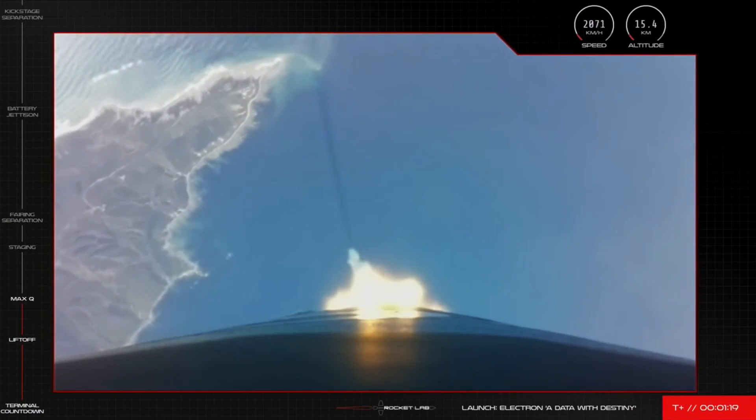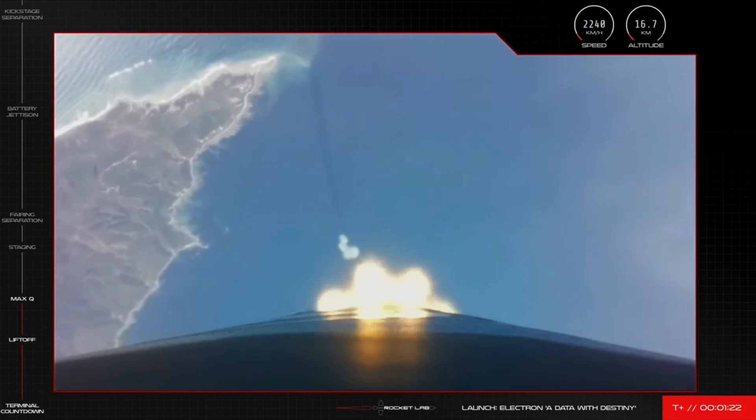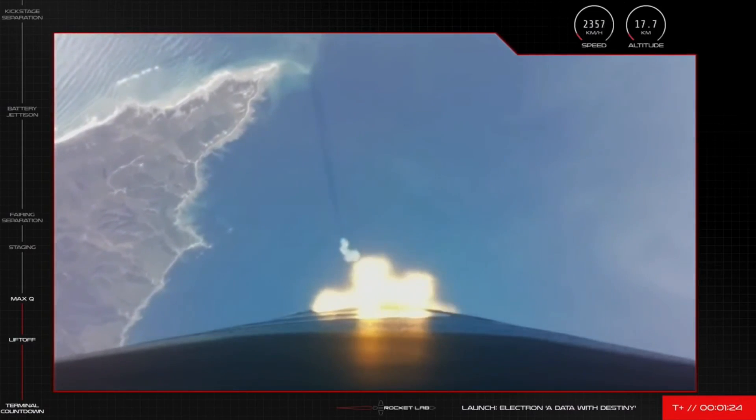There's the callout from Mission Control. Electron has successfully passed through Max-Q and is continuing eastward off the coast of New Zealand.